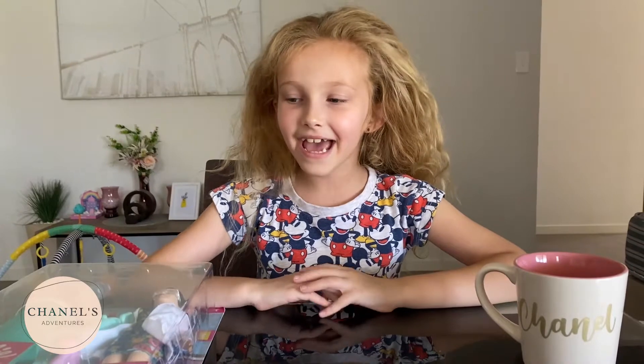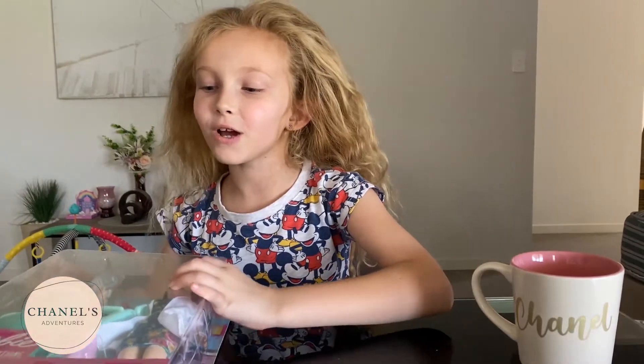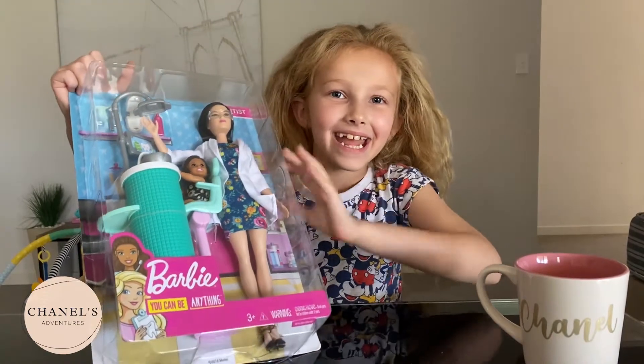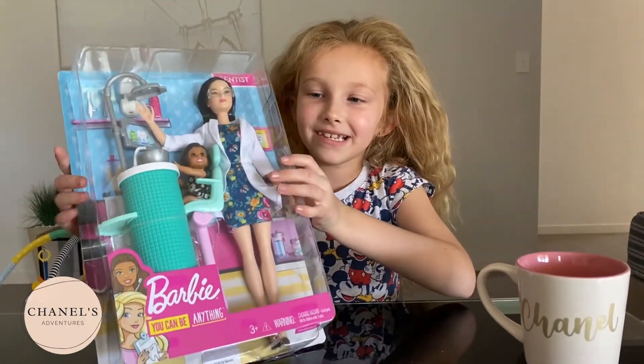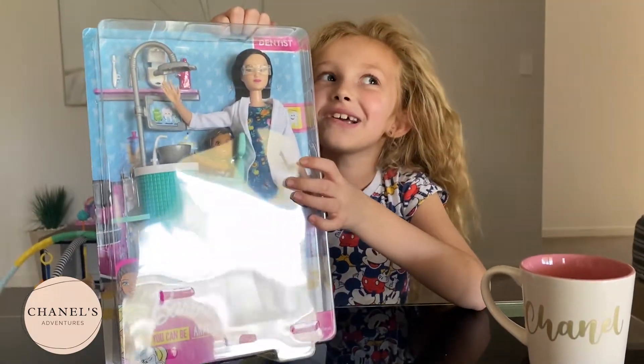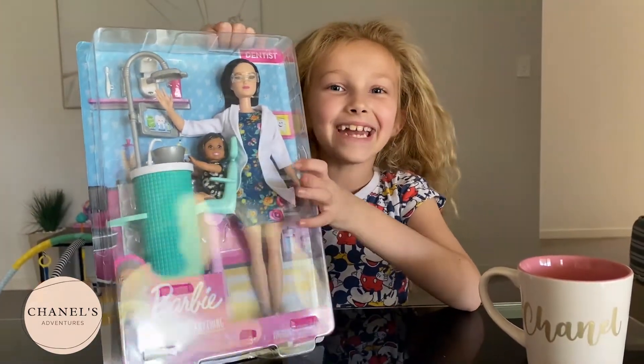Hi guys, my name is Chanel and welcome back to Chanel's Adventures! Today we are going to be opening Barbie You Can Be Anything — she's a dentist! I cannot wait to see what kind of accessories and other stuff I can get. This is going to be so much fun.